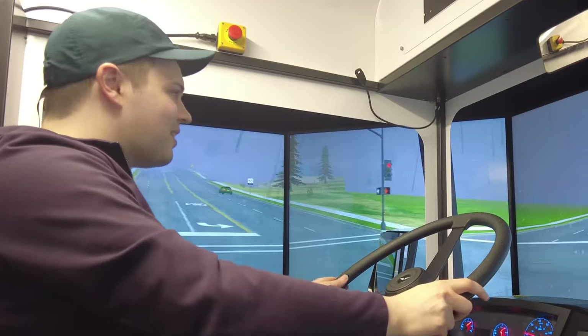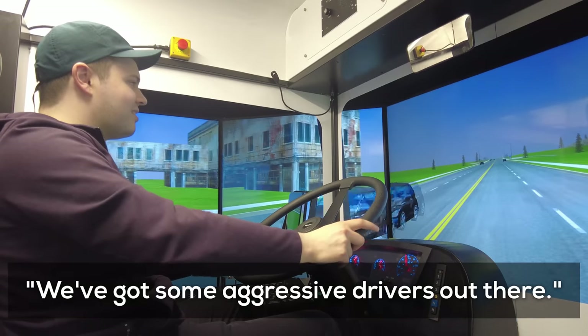That moment is definitely going in the video. There were some aggressive drivers in there too.